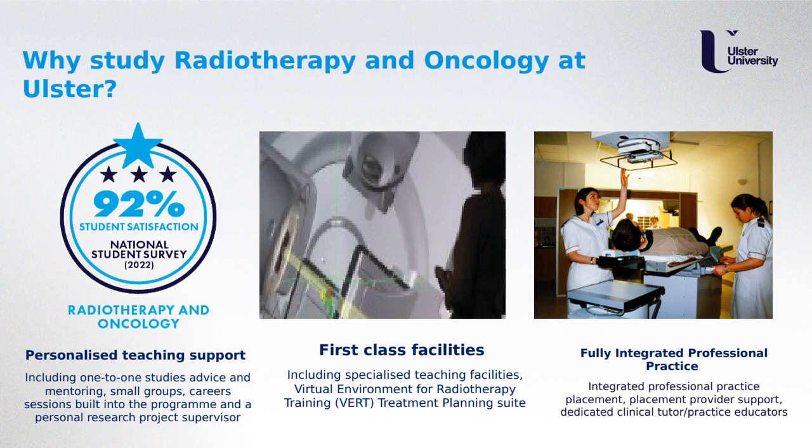So why study radiotherapy and oncology at Ulster? Our programme is highly valued and our graduates are very sought after, both locally and internationally. One of our many advantages is that cohort sizes are small — each year we enrol between 14 to 16 students, limited by practice placement places. This means we get to know our students extremely well and have great communication with them, allowing for personalised teaching support. This is reflected in the 2022 National Student Survey, where 92% of our students expressed satisfaction with the programme.